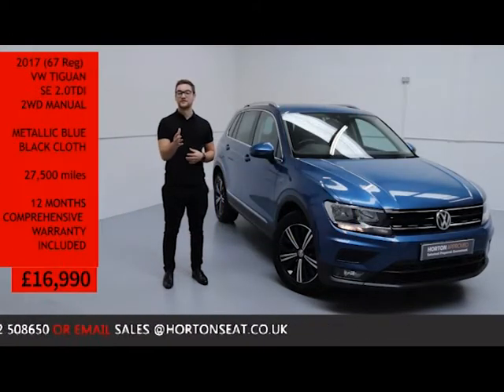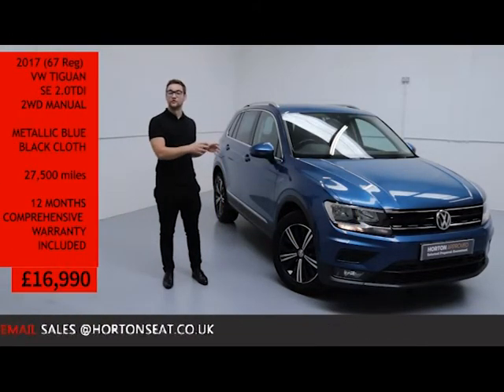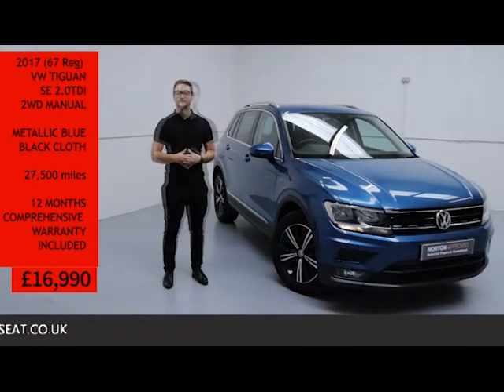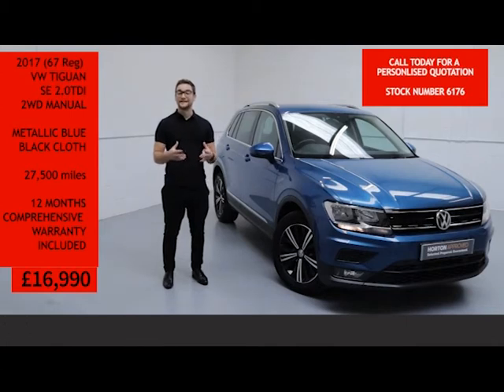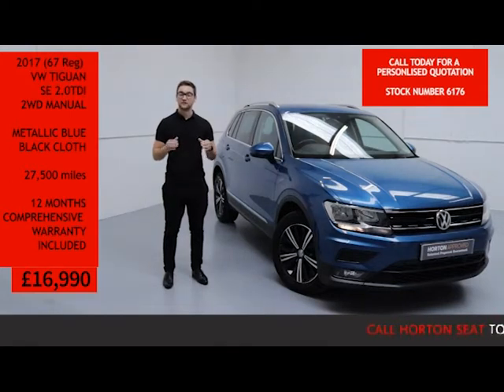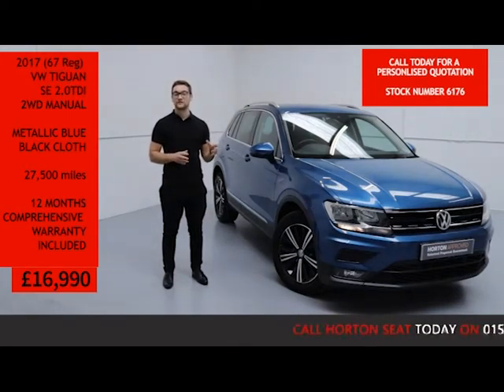With all that being said, you can have absolute confidence in your purchase, knowing that you've bought your new vehicle from one of the most established and safe dealerships in the UK today. If you have any questions, or would like a more in-depth video presentation of the Tiguan and its features, or even a personalised quote put together for you, all you need to do is give us a quick call on the number below and quote the vehicle stock number.